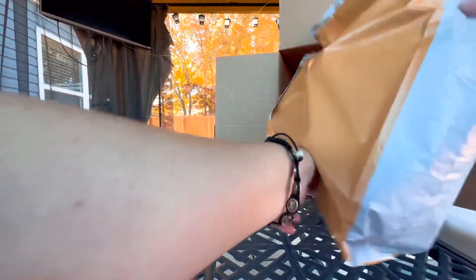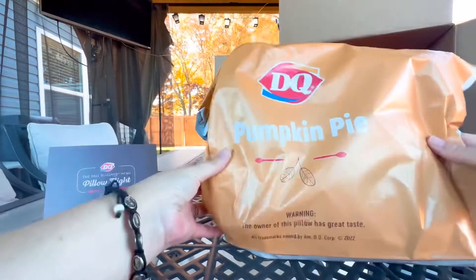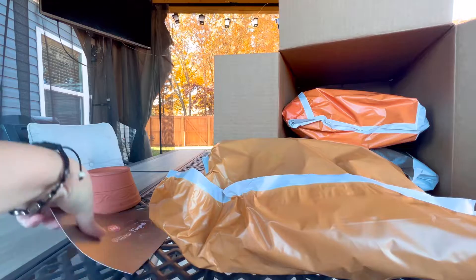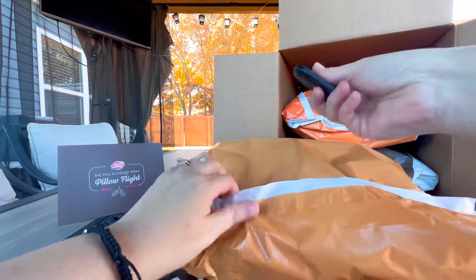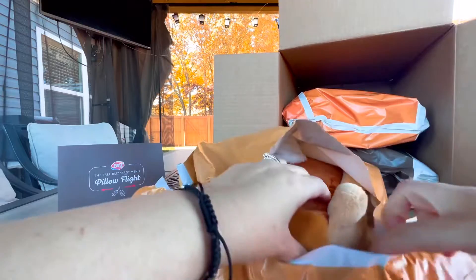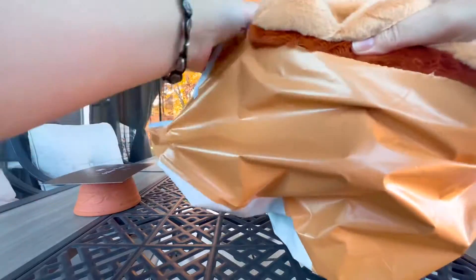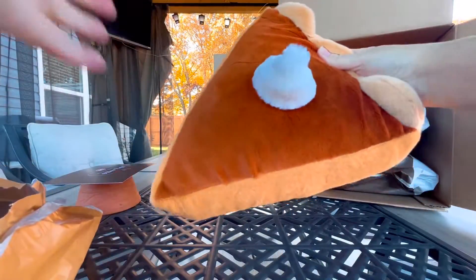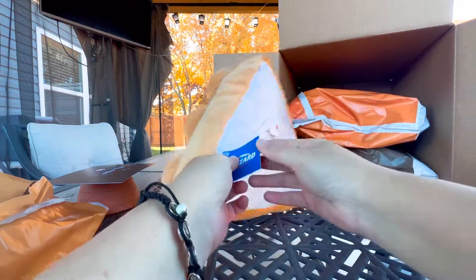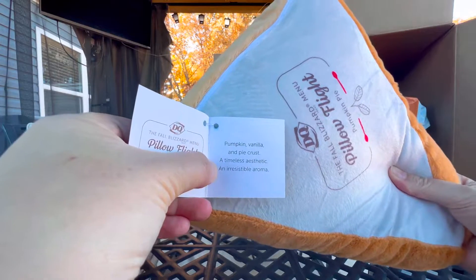Let's grab the top one and see if there's any image on it. This one is supposed to be pumpkin pie. Oh my gosh, I can smell it — no joke! Let's get the slicing without touching the pillow. Look how cute — it is a pumpkin pie! I love it. Let's see if it says anything at the bottom. It says pumpkin, vanilla, and pie crust.